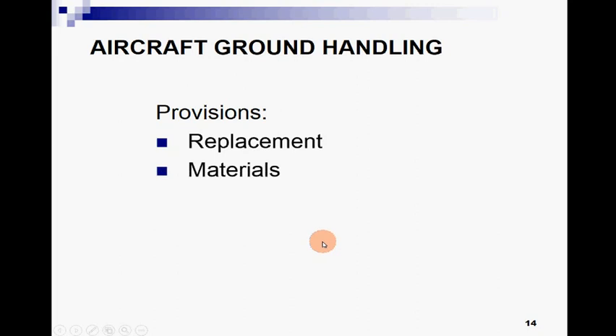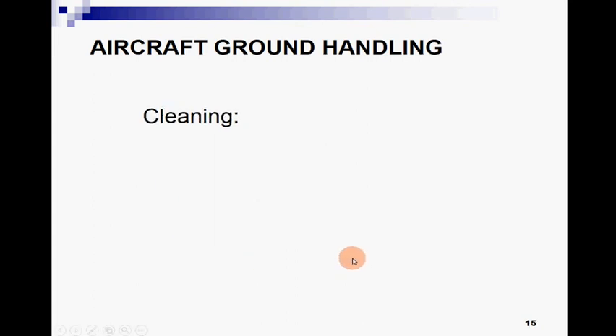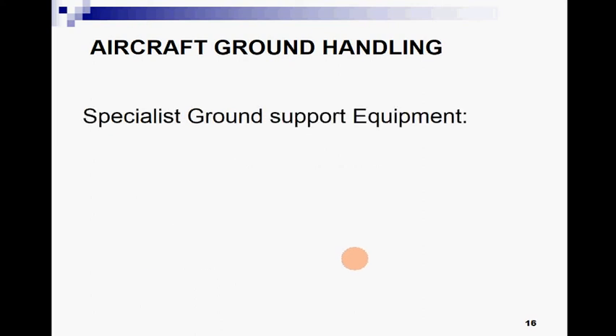Provisions involve replacement of different materials and equipment to prepare the aircraft for the next flight. Cleaning means the restoration of the inside of the aircraft and equipment, including food, trash, toilets, and so on.